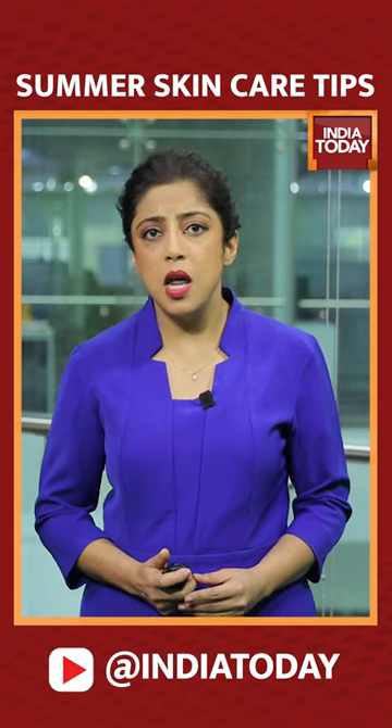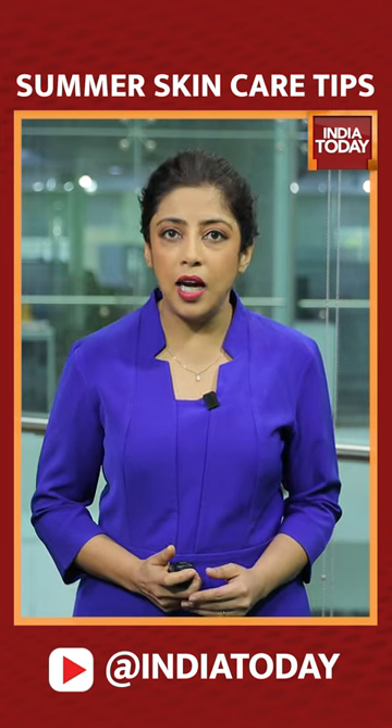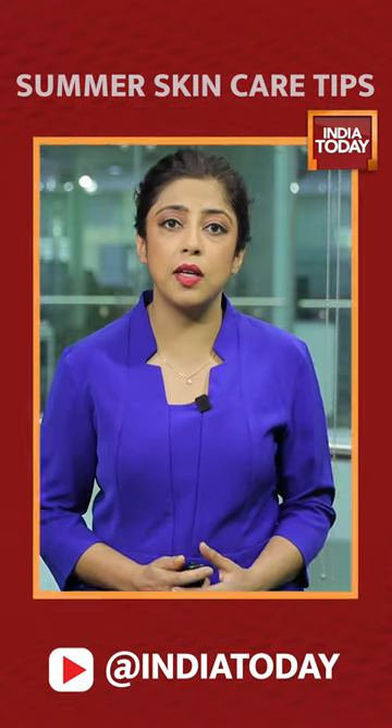Also, summers mean you can swap out your heavier cleansers and moisturizing creams for lighter products. Hydrate! Drinking plenty of water is going to keep your skin hydrated from within.